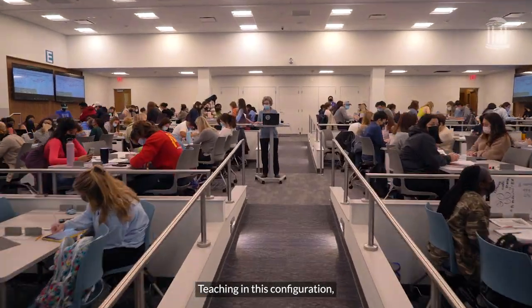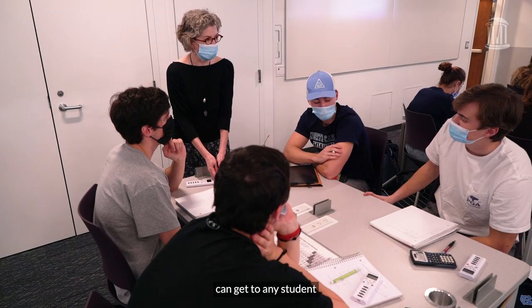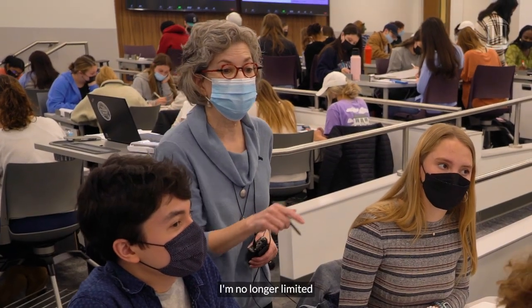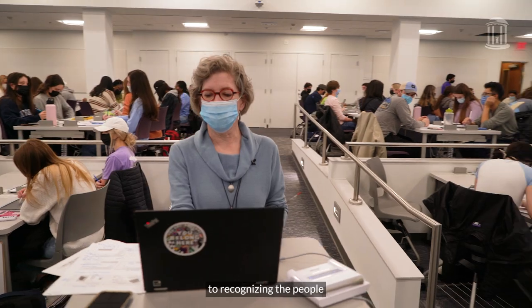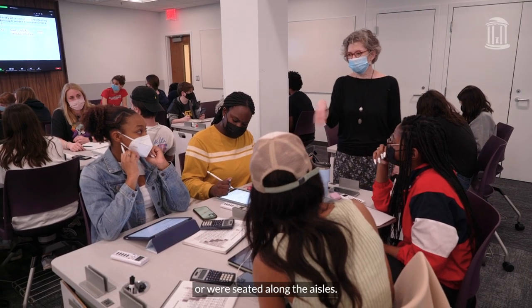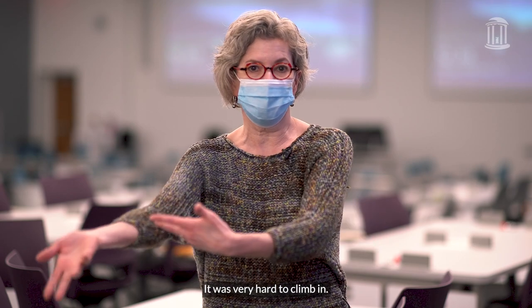Teaching in this configuration, I as the instructor can get to any student who has a question easily. I'm no longer limited to recognizing the people who choose to sit down front every morning, or who were seated along the aisles — it was very hard to climb in.